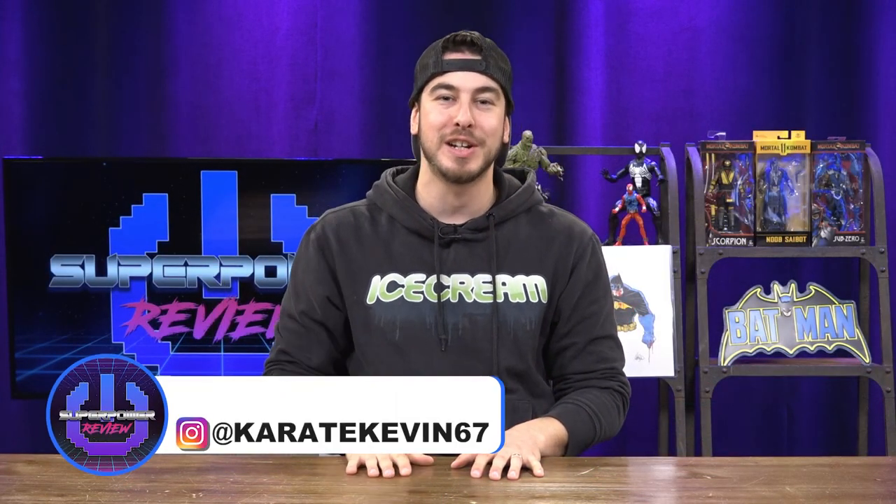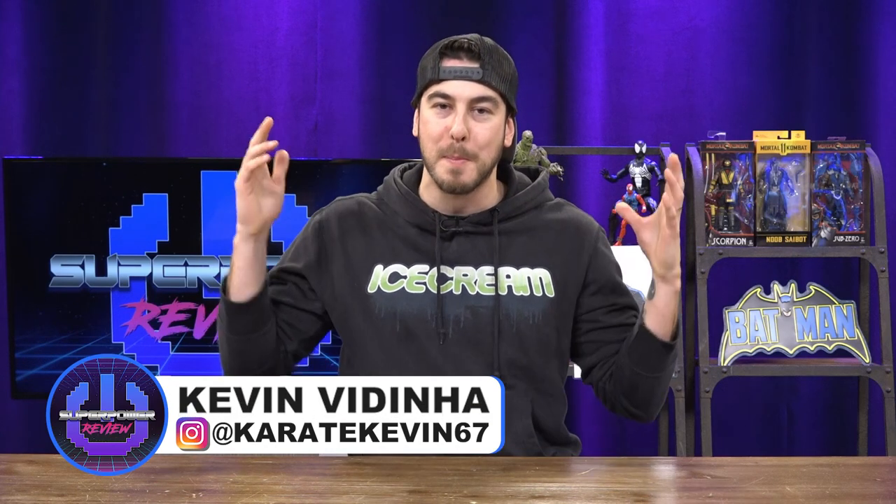What's going on everybody? It's Kevin Medina here for SuperpowerReview. Welcome back to the channel guys. I know it's been a little bit since I've uploaded a video here, but I've been super busy at work, so I'll try to upload as many videos as I can when I can.